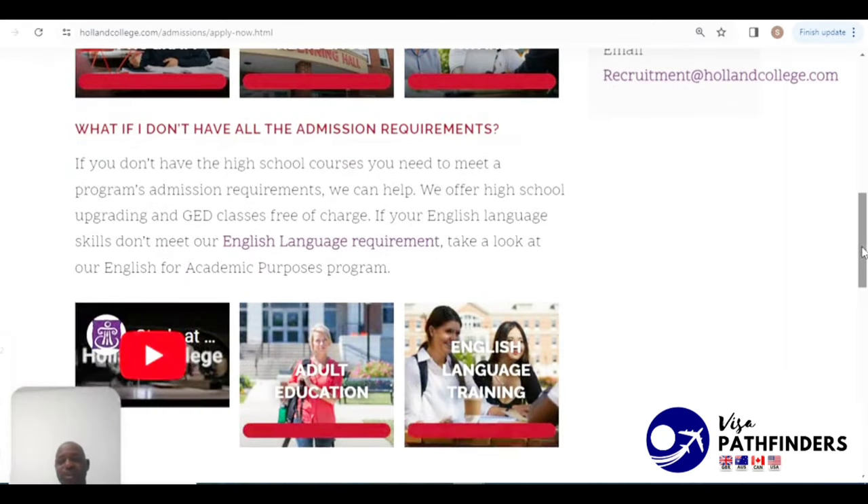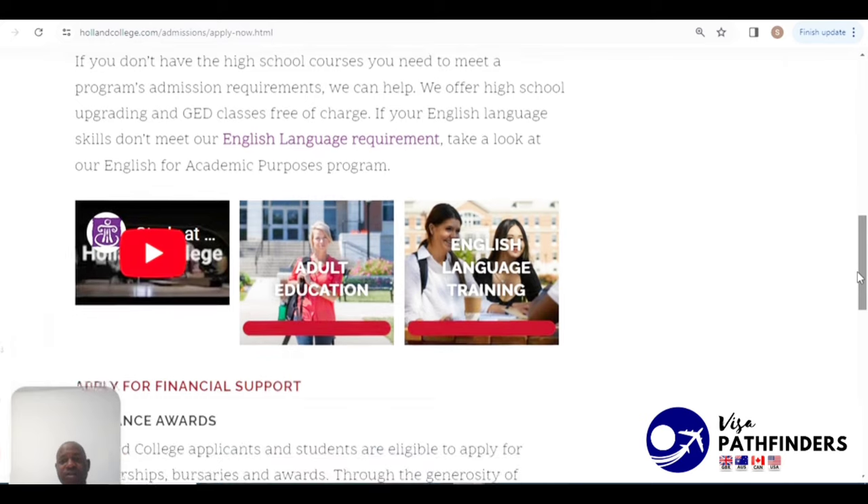You can go ahead and make your application and review all the English requirements on this page.